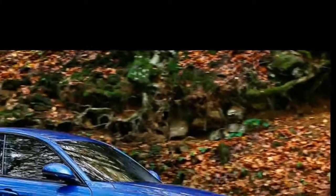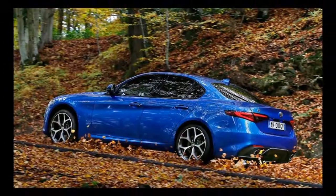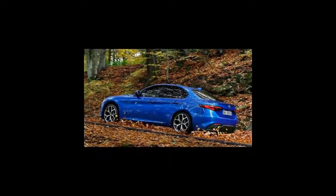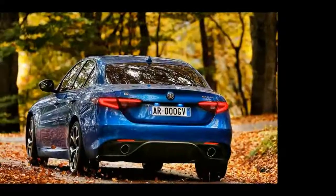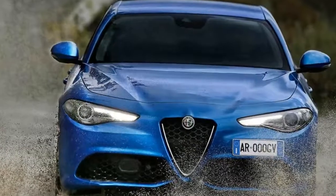Once up to speed, the extra mid-range response is most welcome, the Veloce equally satisfying whether you leave the 8-speed auto to its own devices or take control via the aluminium paddles. Optional on lesser Giulias but standard on the Veloce, and much more exotic than the flimsy plastic paddles seen on rivals such as the Audi A4.